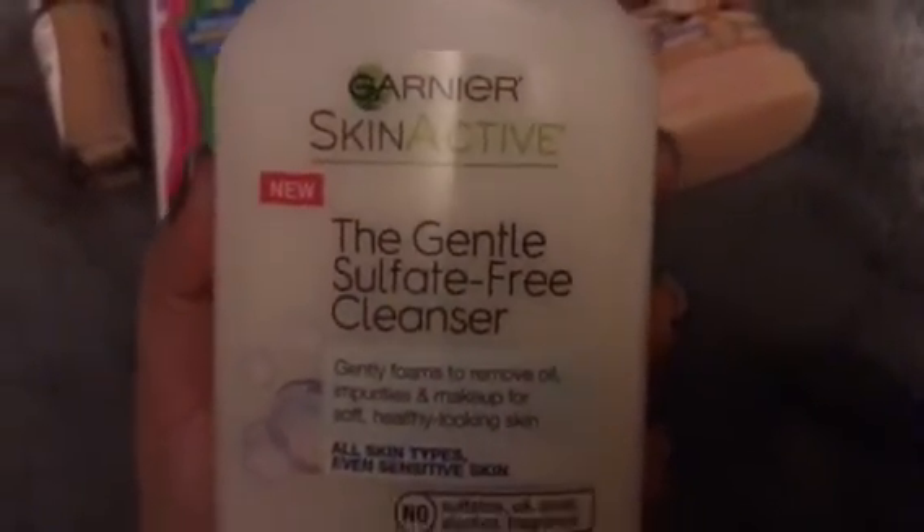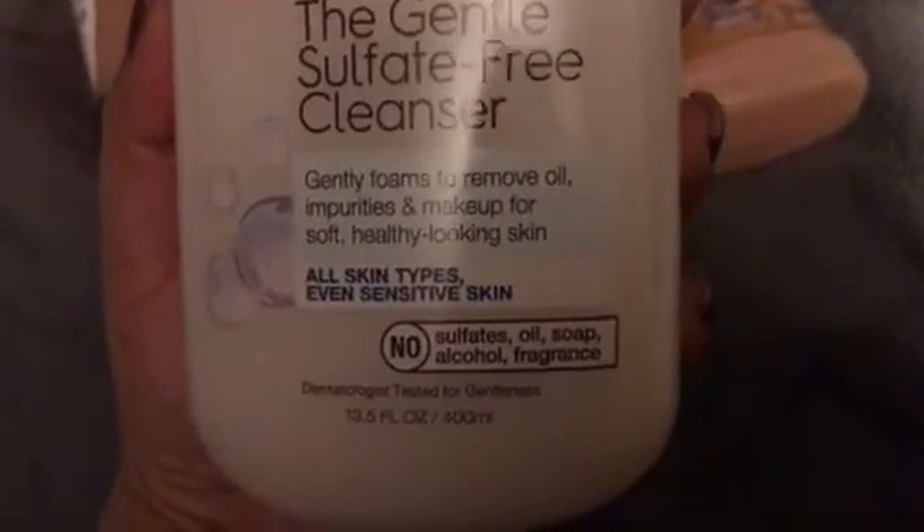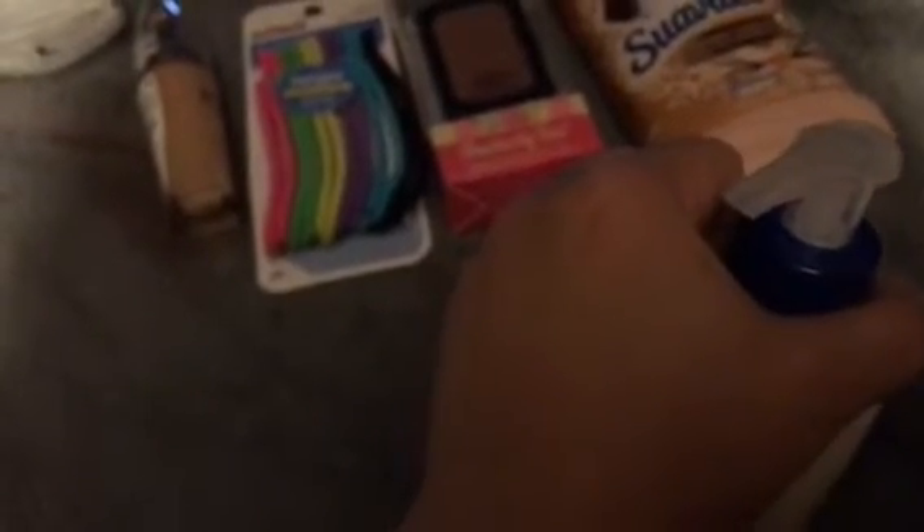I was also going to buy my normal face wash — the Equate version of the apricot scrub, which I love for only two bucks. But while browsing, I ran into this Garnier Skin Active Gentle Sulfate-Free Cleanser. It gently foams to remove oil, impurities, and makeup, and it's for all skin types including sensitive. No sulfates, oil, soap, alcohol, or fragrance. It's a big 13.5 fluid ounce bottle, normally around $8, on clearance for $4.50.